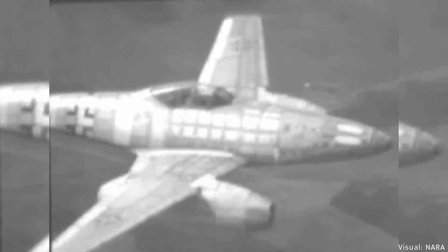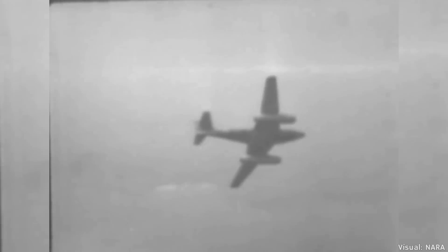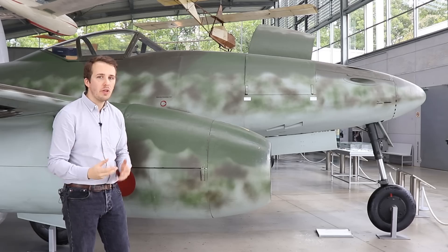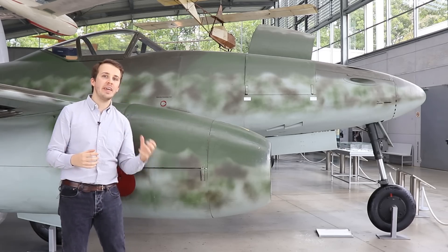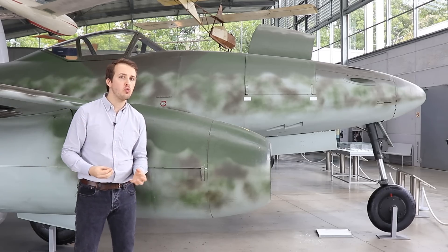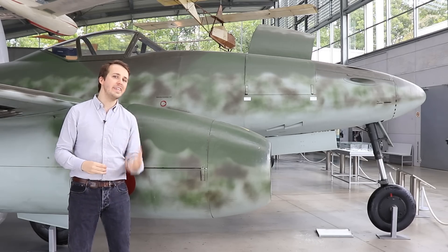All in all, about 6,000 Jumo engines are built and around 1,400 airframes are completed, yet only about 400 planes make it as one finalized piece to the squadrons. This is because the decentralization and improvisation, the air attacks, as well as the breakdown in communication and production quality make it ever harder to push out aircraft to where they are needed.